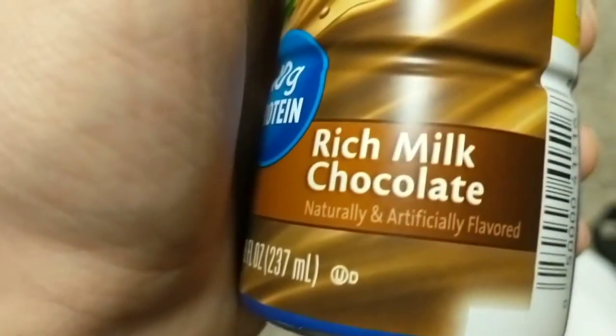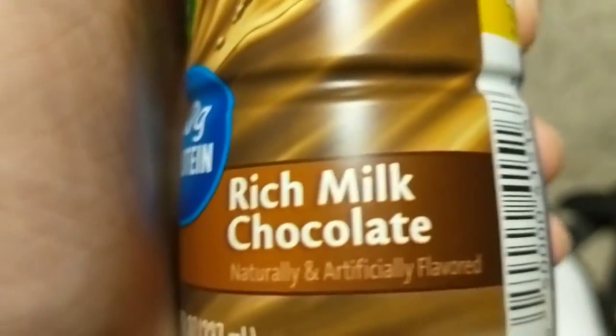It looks and tastes pretty much exactly like chocolate milk — exactly what you would expect. Sorry, that was gross. But pretty good. Rich milk chocolate. Not rich chocolate milk, obviously, because it's not actually milk.